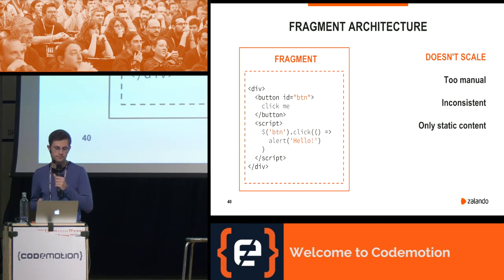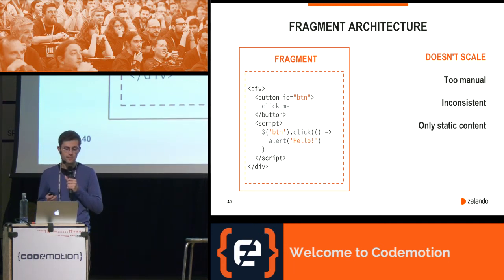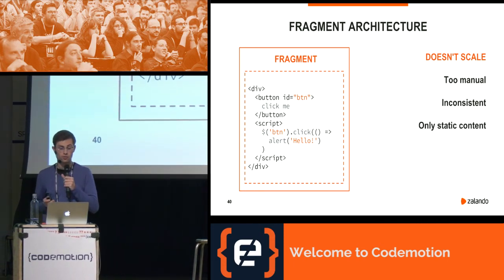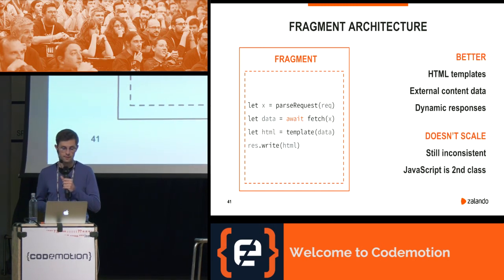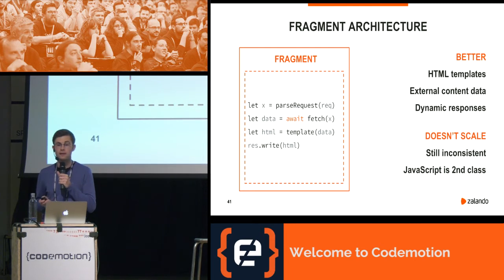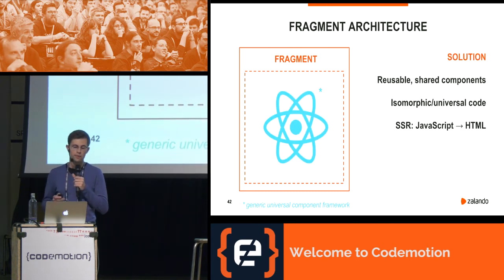Starting with the most naive approach: a very simple fragment might render only static content. This has many drawbacks — the implementation is too manual, updating content means changing the whole fragment and possibly redeploying the service, and the user experience is likely to be quite inconsistent between independent teams. A better idea: instead of rendering just static HTML, a fragment may react to requests dynamically, fetch some external content, and send back a computed response using an HTML template engine. While this is better, many fragments will still deliver an inconsistent user experience, and the biggest drawback is that JavaScript is not part of the fragment.